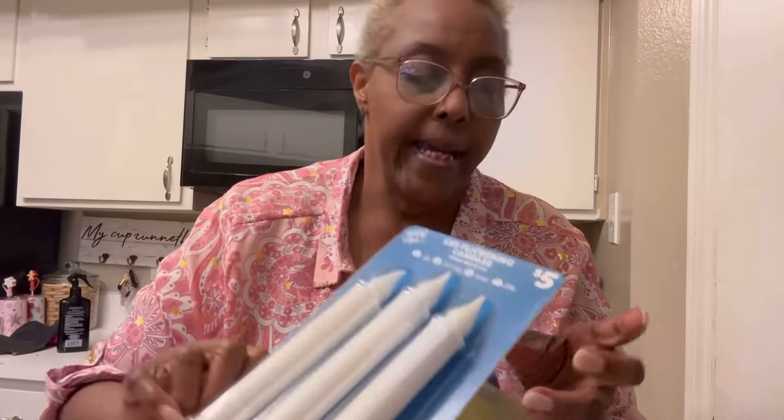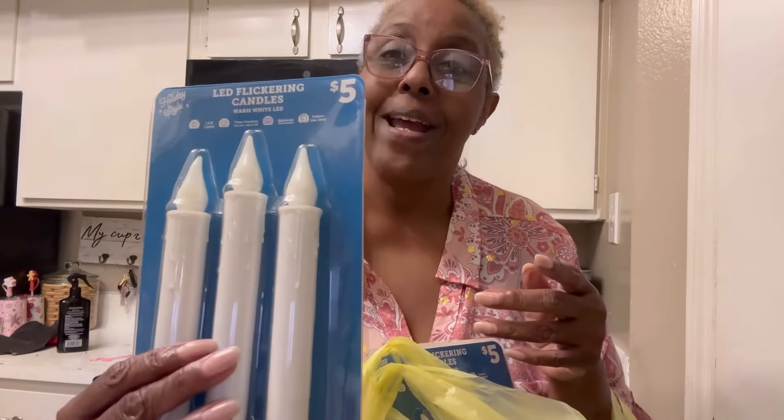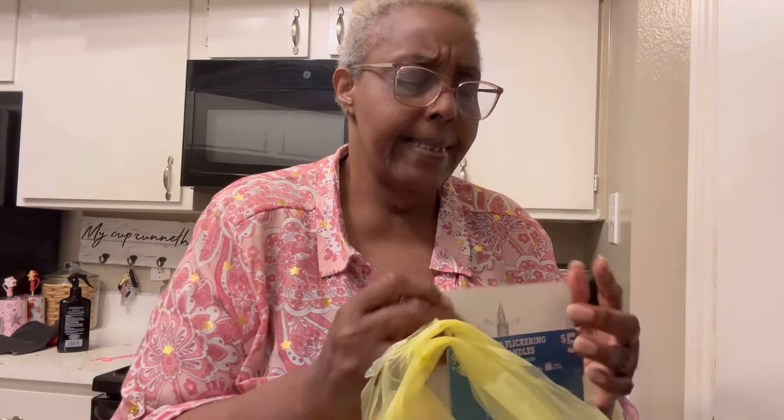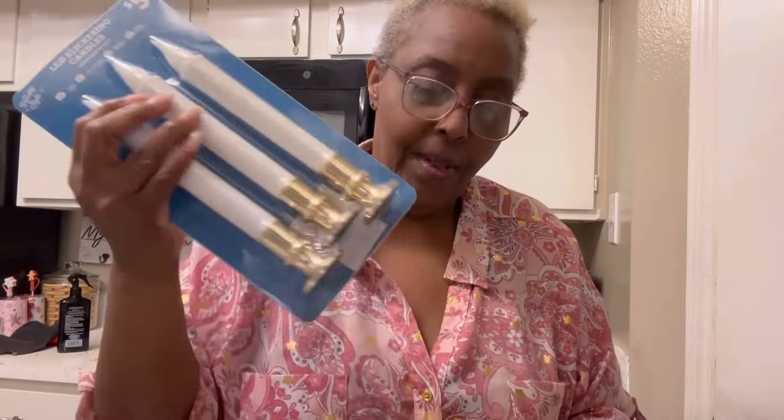These were five dollars, and they run on batteries and have a timer on them — perfect! I love them. I got about three packs. I'm going for more of a minimal look this year, so I'm just going to put them in the window. I used to go all out for Christmas but not this year.